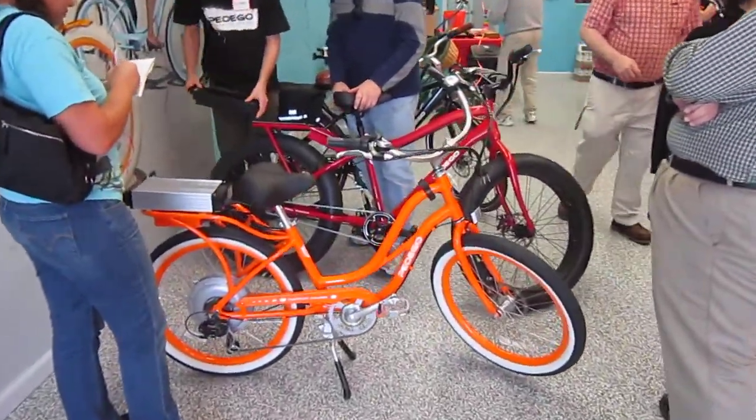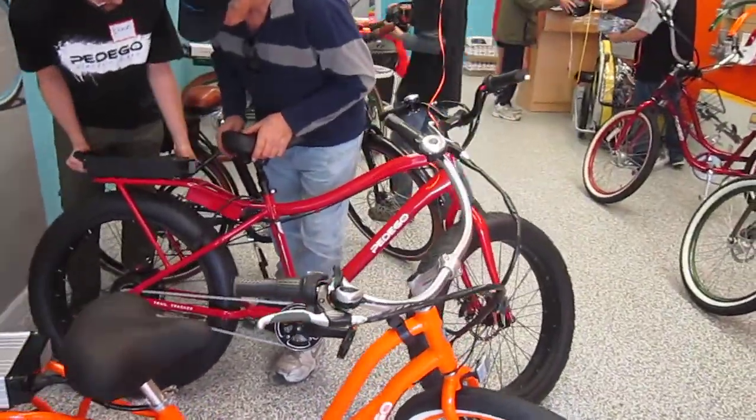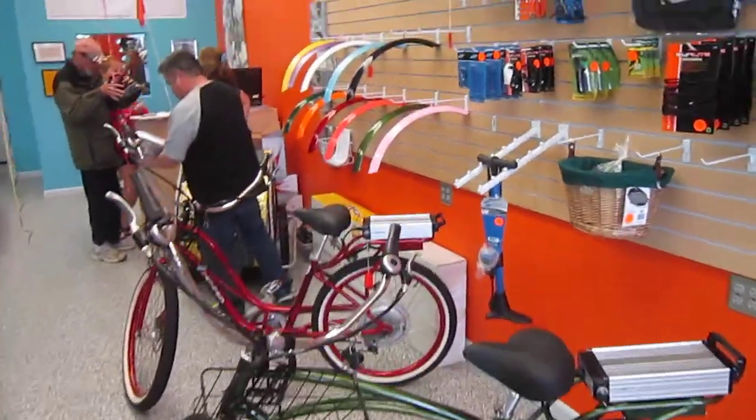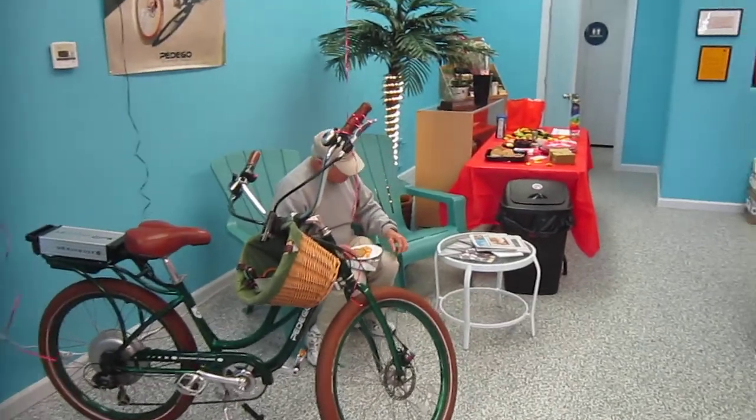There's the two bikes Barbara and I will be riding — the Orange Super Cruiser and the new Trail Tracker. I'll be having that bike for about a month or so. A lot of accessories, goodies, balloons.